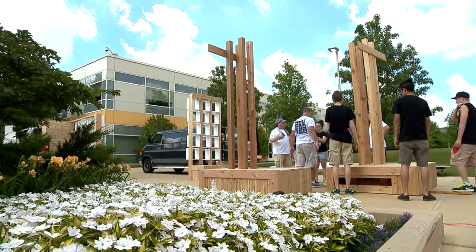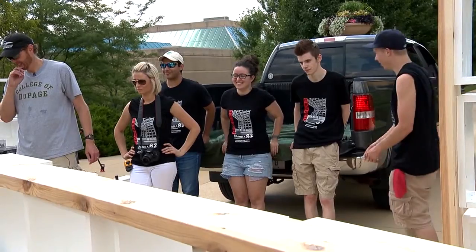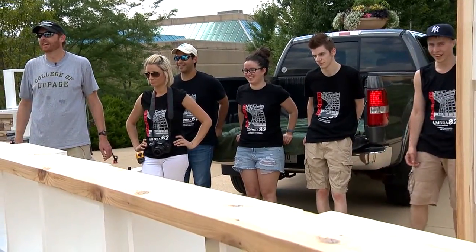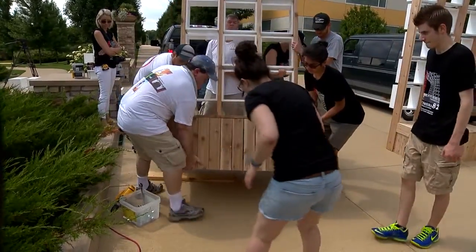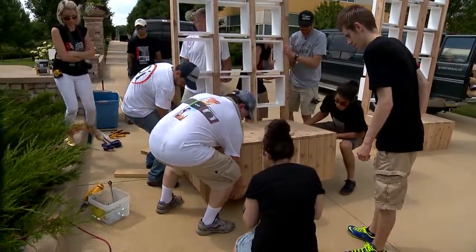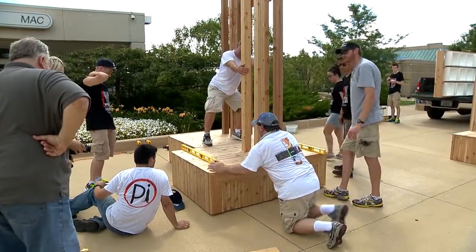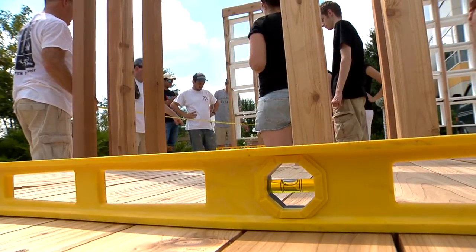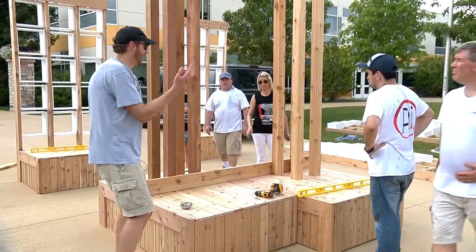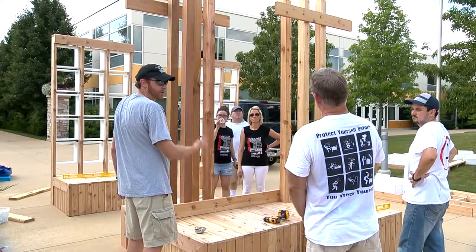My favorite part of the class is that it's just such a transformative experience for the students to actually design something and then see it be constructed. The students are really excited and engaged in the process. We've done a couple of Saturday build days where the students will show up and work all day, and they're super engaged and very motivated. Seeing something they created come to life has been very rewarding for them.